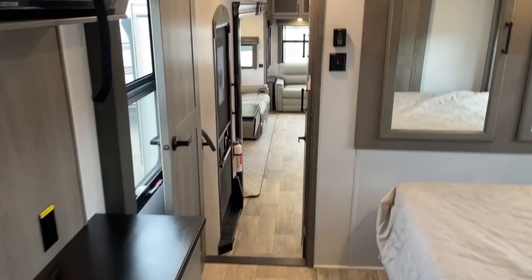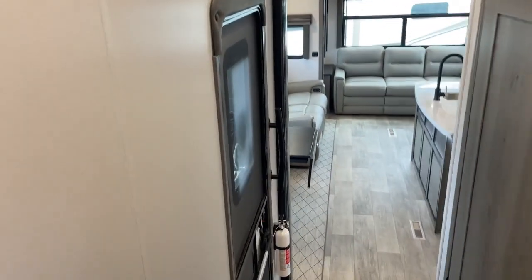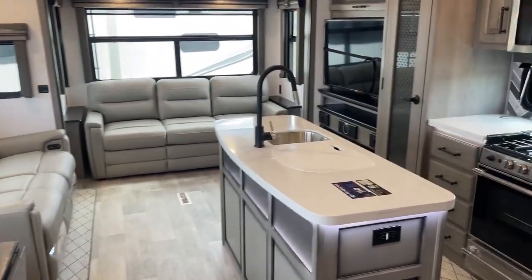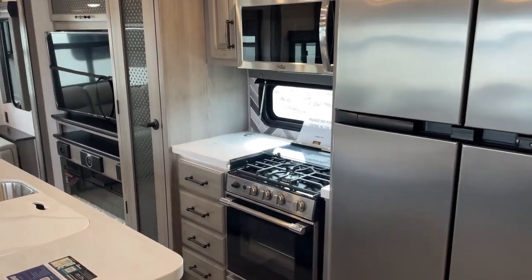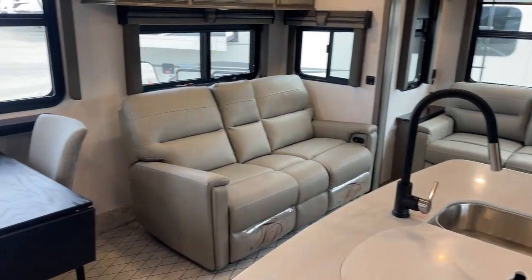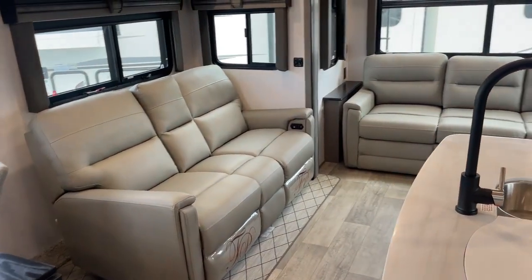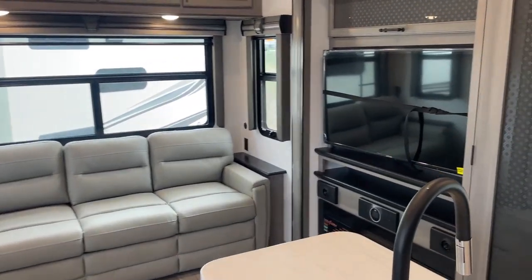That's a quick tour — we could talk features for hours on this coach. If you're interested in the Montana 3931, get a hold of us at 406-442-8542, call or text, or visit us online at ddrvcenter.com. You can also stop by our store at 806 Stanley Street, Helena, Montana, right along Interstate 15 just to the west of Walmart. It's D&D RV Center, home of Montana's no-hassle buying.